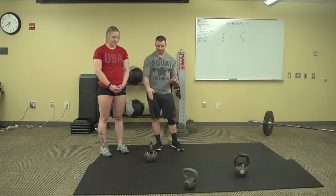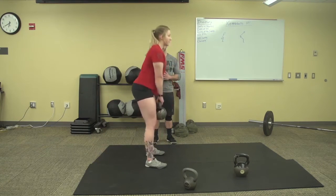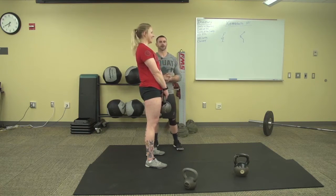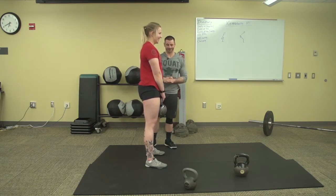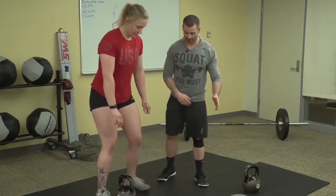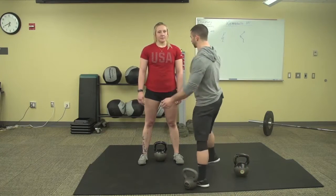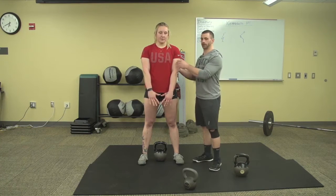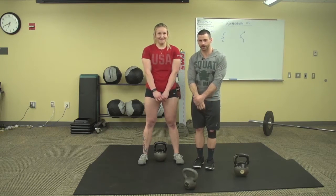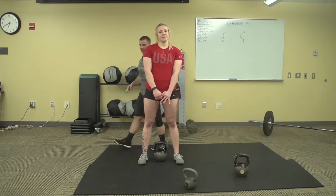Now we have her hinge back down and pick the kettlebell up. She has a soft bend in the knees, stands up, and squeezes at the top. There are very important things about where your arm placement is during the kettlebell RDL. Her arms stay tight to her body throughout the entire motion. Think of it like having credit cards in your armpits the whole time — or like someone's trying to tickle you and you bunch up tight. You don't want them to get their hands in your armpit. We maintain this positioning throughout the entire kettlebell RDL.